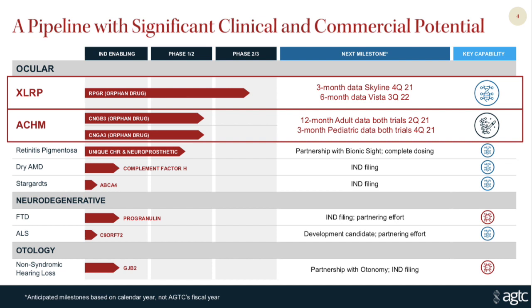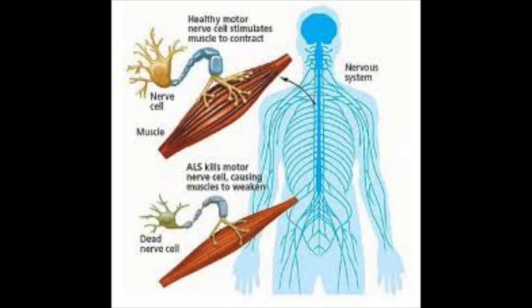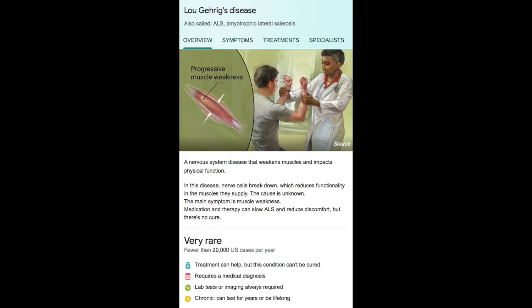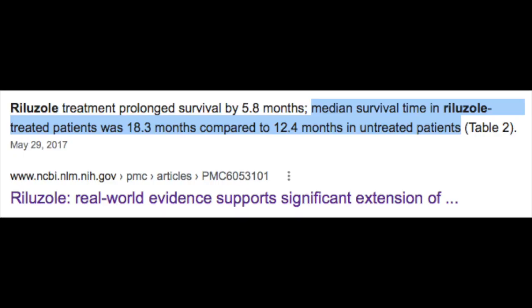In addition to their ocular disorder pipeline, I'm personally excited to learn more about what they have in the pipeline to treat ALS and frontotemporal dementia. ALS — amyotrophic lateral sclerosis, more commonly referred to as Lou Gehrig's disease — is a progressive neuromuscular disorder in which the alpha motor neuron of the spinal cord degenerates, ultimately resulting in progressive disability, paralysis, dysphagia, respiratory failure, and ultimately death. Currently there is no cure for ALS. The only medication available is riluzole, which has shown only a modest increase in life expectancy.